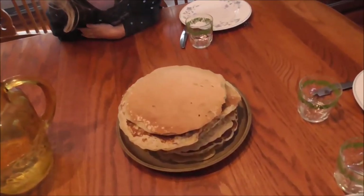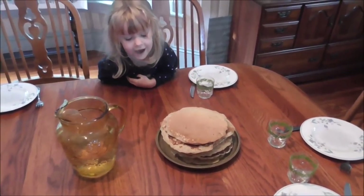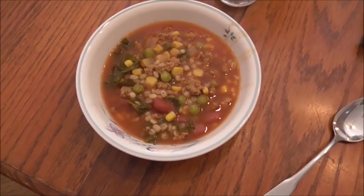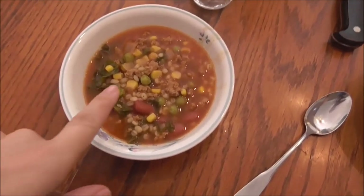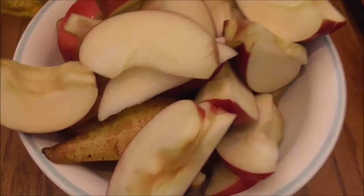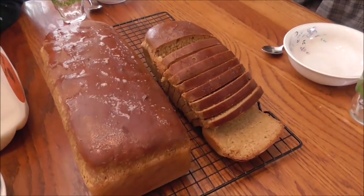This is our breakfast for the day — some big, huge pancakes that Janelle made. Lunch consists of some sort of dump soup: a bunch of different canned goods, some hamburger, some barley, some fresh garden kale, and some bone broth. Then we have some fresh apples and organic pears, followed by some homemade wheat bread.